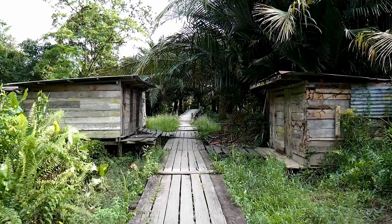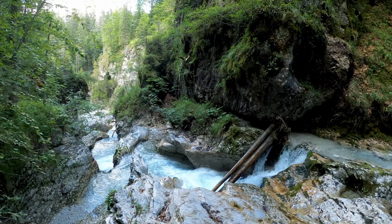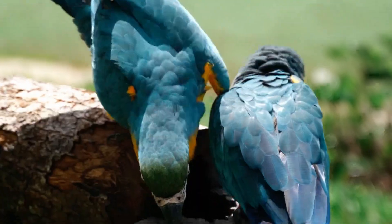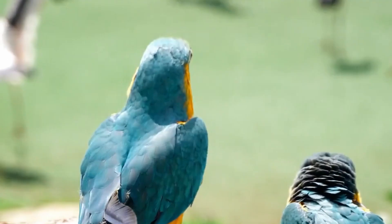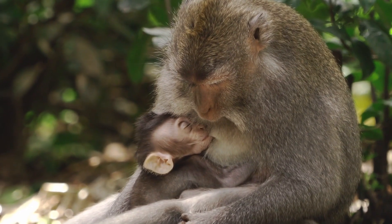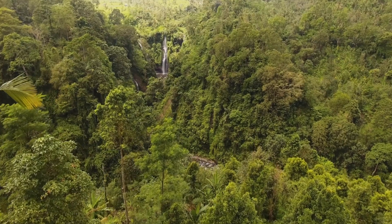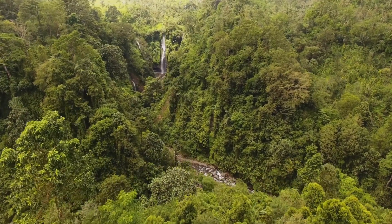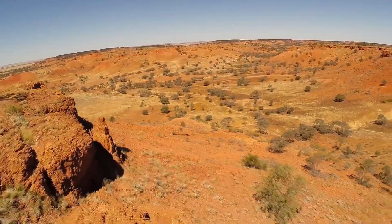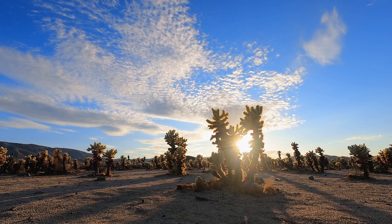First, let's start with the tropical rainforest biome. This biome is found near the equator and is characterized by high levels of rainfall and humidity. It's home to a wide variety of plant and animal species, including colorful birds, monkeys, and reptiles. However, deforestation and climate change are threatening the delicate balance of this important biome.